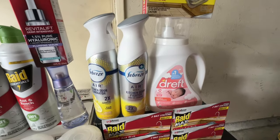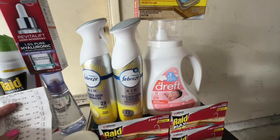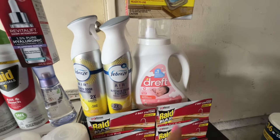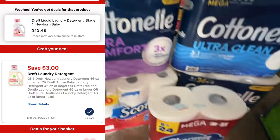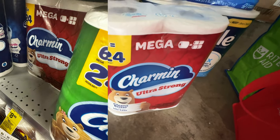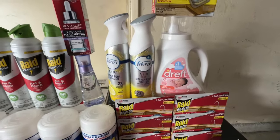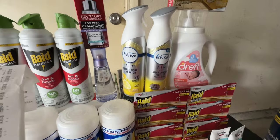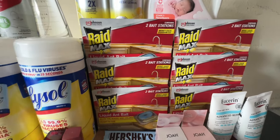For the P&G deal, I picked up Febreze for $3.94 on sale — for buy two we have a $3.30 digital coupon. I picked up Dreft for $13.49, with a $3 digital coupon. Then I grabbed Charmin toilet paper for $8.99 — no coupon on that one. Basically I duplicated my deal from last Sunday for the P&G products.